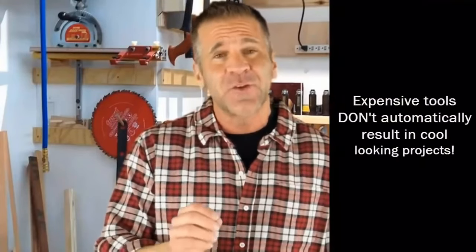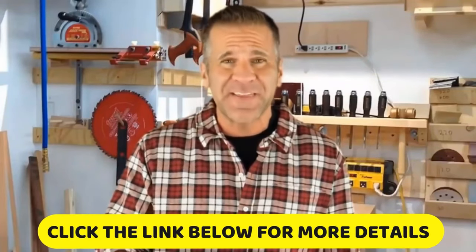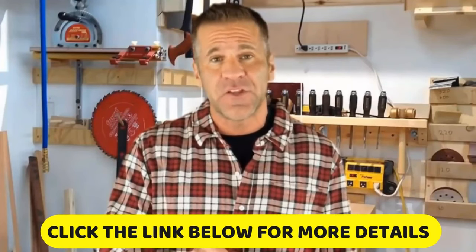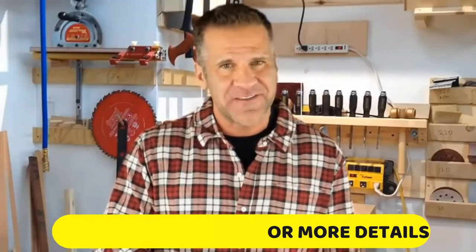Expensive tools don't automatically result in cool looking projects. You can literally set up a complete shop to build stuff for $1,000 or less total, even less if you're willing to look for used tools. Keep watching and I'll prove it to you.